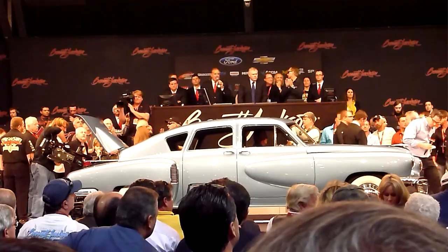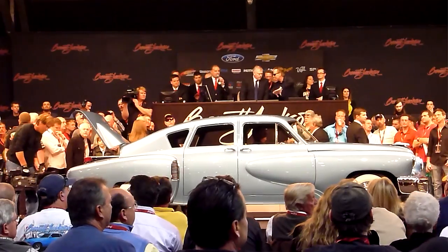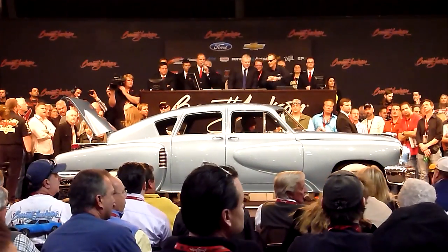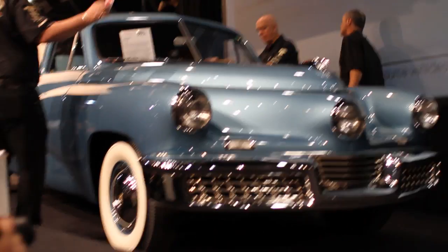The top sales: Tucker. The blue Tucker that was there went for an amazing amount — $2.915 million — which is far beyond what we were expecting for that model.